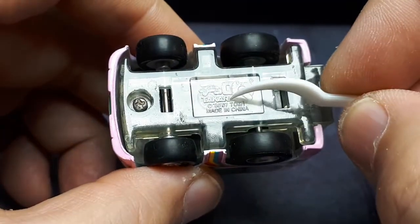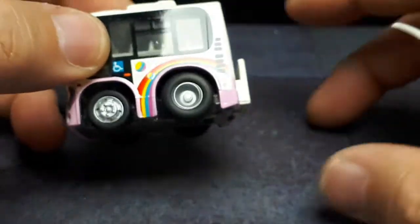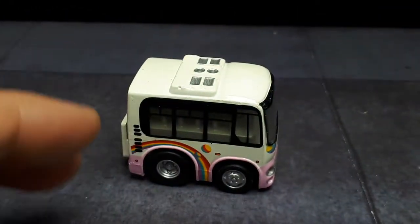The bottom of this says '07' though. There's a clear base with a screw and a tab — these are wind-up toys, and the motor still works.